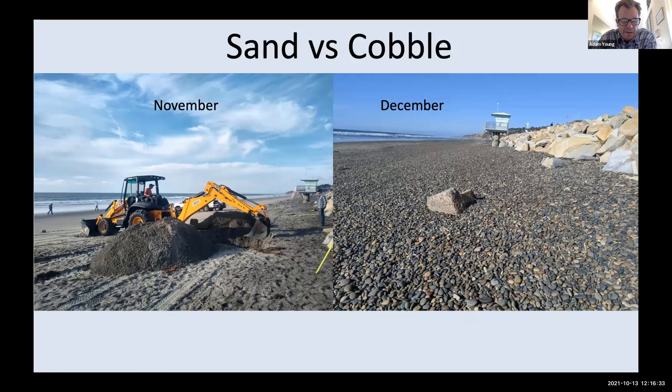Cobble is also another thing we're now able to get a better handle on along our coastline. This is northern Torrey Pines, where we do have extensive cobble exposure sometimes in the wintertime.